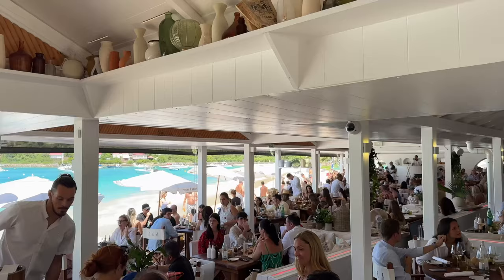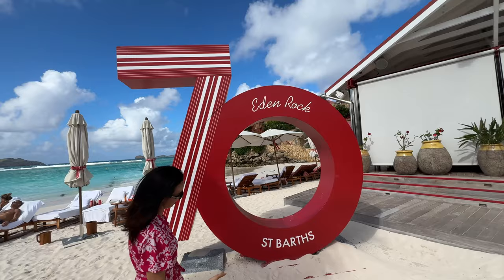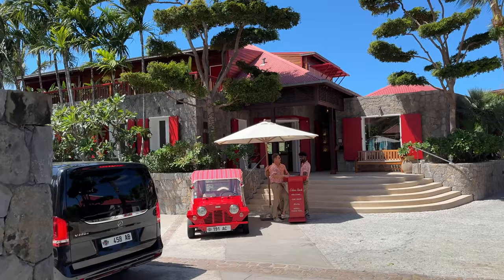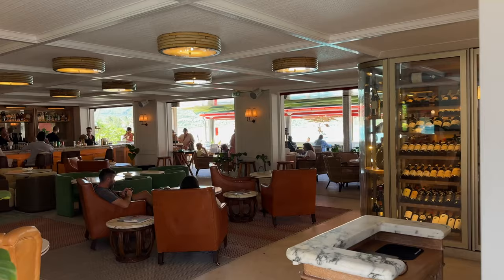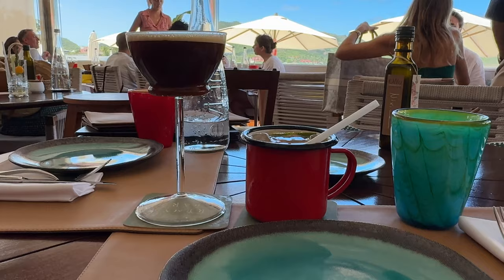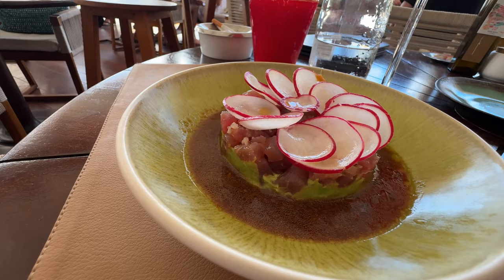Right behind me here you can see Eden Rock, one of the most famous hotels on all of St. Barts. Eden Rock really stands out along Bay St. Jean — it's a hotel but also a restaurant. If you wanted to just dine here you can get valet parking, which is really convenient because parking in this area around Nikki Beach and Eden Rock is limited. They've got very nice gourmet food and it is a luxury restaurant, so do expect that kind of experience.